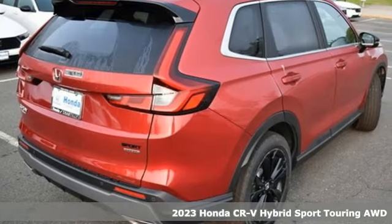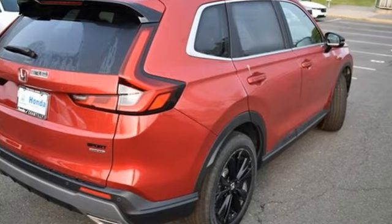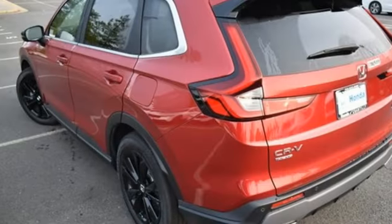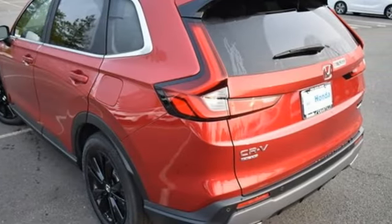It's well-equipped with the features you need: inline four-cylinder engine, front heated leather bucket seats, streaming audio, steering assist cruise control, and dual zone climate control.